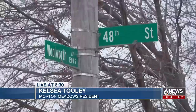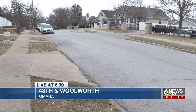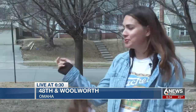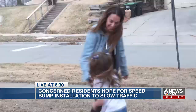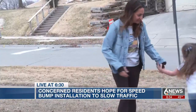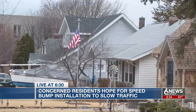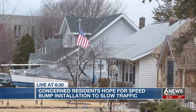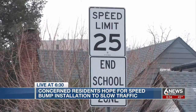On 48th Street, there does tend to be a lot of speeding. People tend to get frustrated in the morning during school drop off and pick up. Kelsey Toole, a resident of Morton Meadows, often takes her kids outside to play on their front lawn. She tells us she constantly sees cars that won't stop for people in the crosswalk by her house. Especially in the evenings, you hear people drag racing down the street. Six News spoke to other parents in the neighborhood who say they're also worried for their kids' safety.